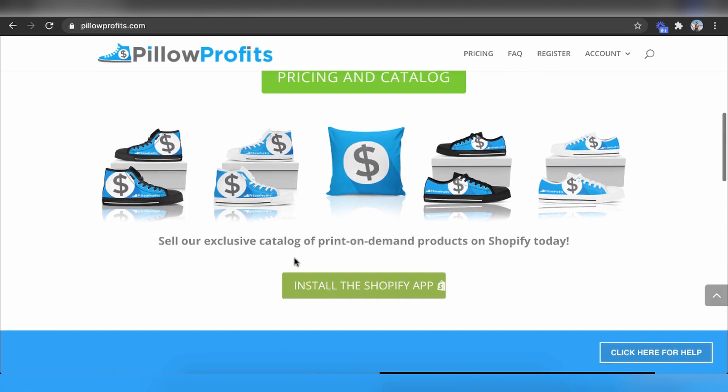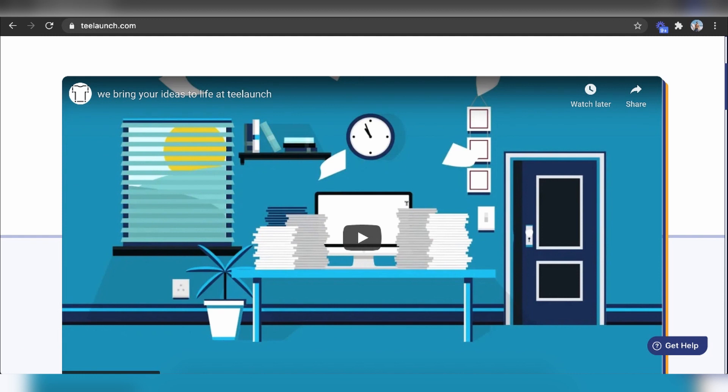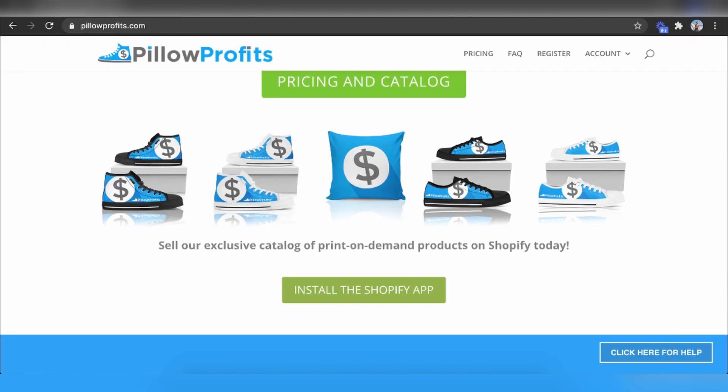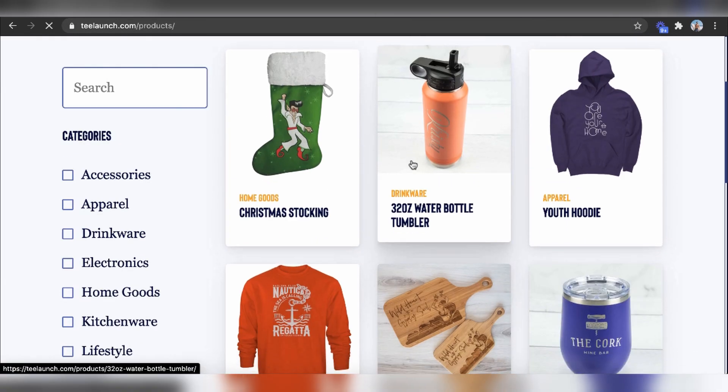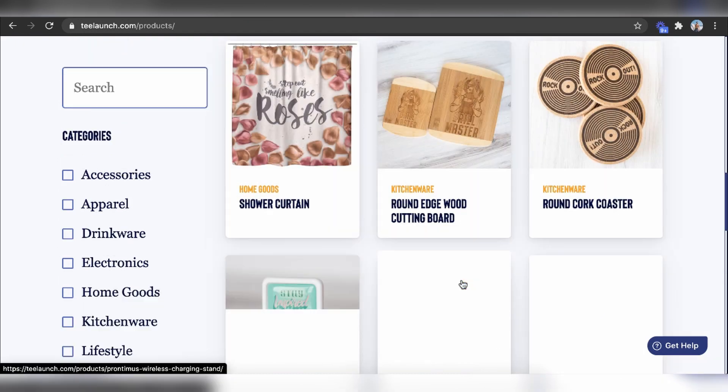You can do the exact same thing with shoes — you can literally put your own custom designs on shoes. While other people are doing merch, you can be the first to deal with influencers using shoes. T-Launch links with Shopify, and all of these products and services link with Shopify. You can do this with water bottles, Christmas stockings, tapestry, underwear, cutting boards, shower curtains — this is where we are in business now. You never have to go to China, buy hundreds or thousands of dollars of product in bulk, and hope someone buys it. The only time you ever have to buy these products is after you've already made a sale.